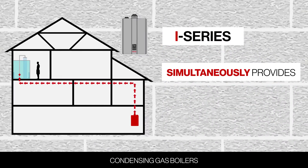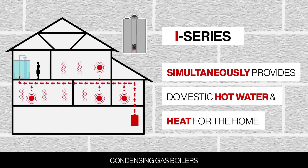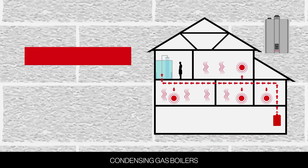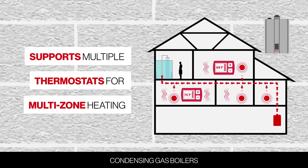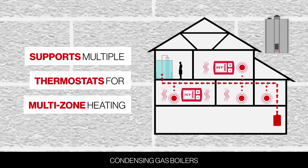The I-Series simultaneously provides precise temperature control for domestic hot water and heat for the home. It also supports multiple thermostats so you can heat different areas of the home to different temperatures when multi-zone heating is needed.